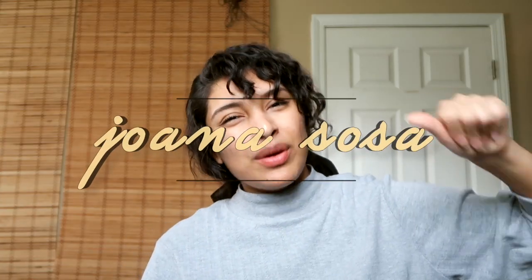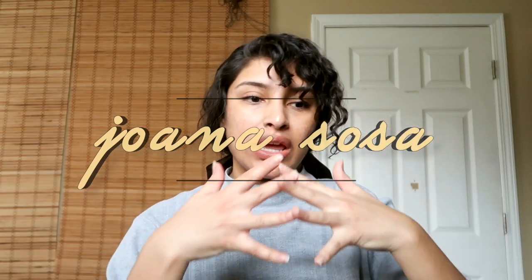This video is going to be my February and March favorites put together because I completely forgot to do February. So here I am, going to be showing you guys my top 10 things that I have been loving in the past two months. If you've seen any of my previous favorites, I start at the top of my head and move down to the bottom of my feet, then talk about the miscellaneous stuff.